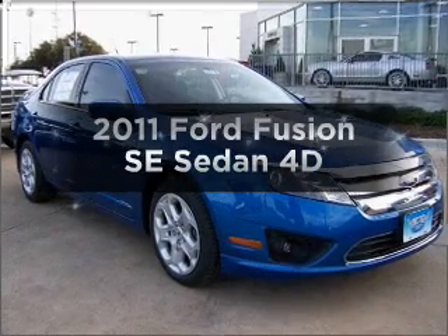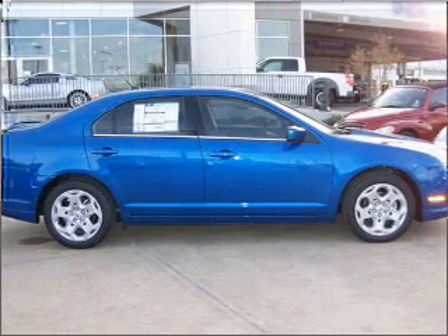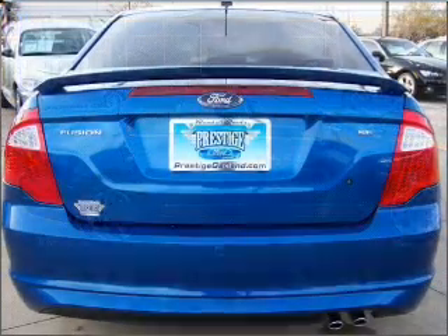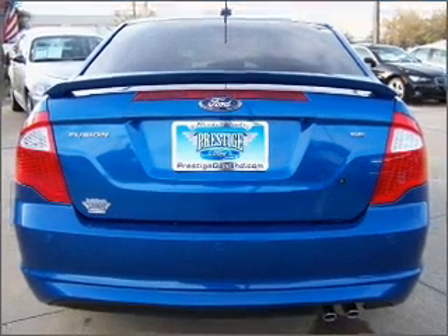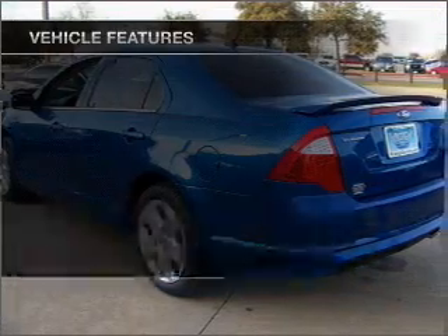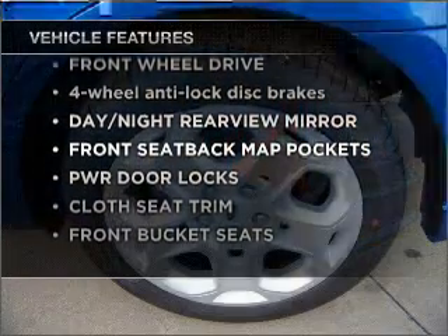Check out this 2011 Ford Fusion. If you're looking for an automobile with great attributes, look no further. With a reliable engine connected to a smooth shifting transmission, the anti-lock braking system will help deliver you safely to your destination. And with these notable features, you won't want to miss out on the opportunity to own this amazing vehicle.